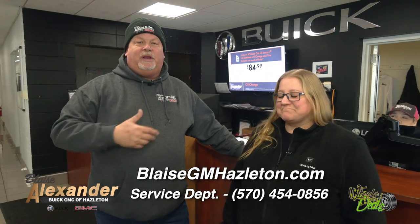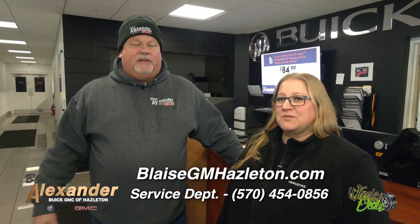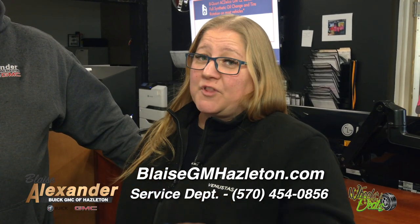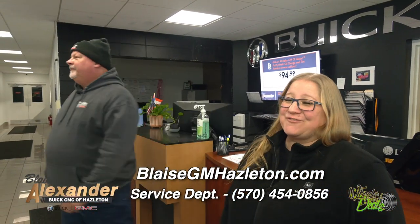Just drive into Blaze Alexander Buick GMC on 508 Susquehanna Boulevard — pull right up to the door, it opens up, you pull in, and they'll show you exactly what the results are and give you the discount. We'll also save you $25 on all flushes — transmission flush, brake flush, coolant flush — come on in, we'll knock $25 off the service. That's for January 2024. Blaze Alexander — we're doing more in '24.